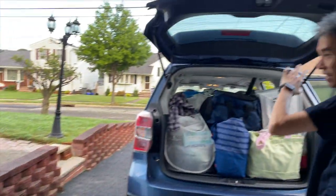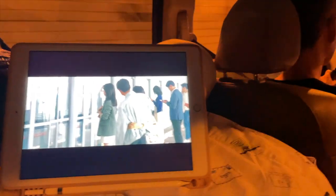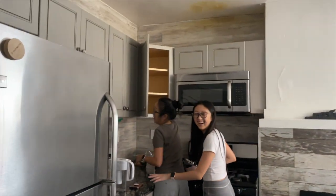We got to storage! We got everything in our car and Michelle's car is filled also. We're moving everything in — it's a mess right now.